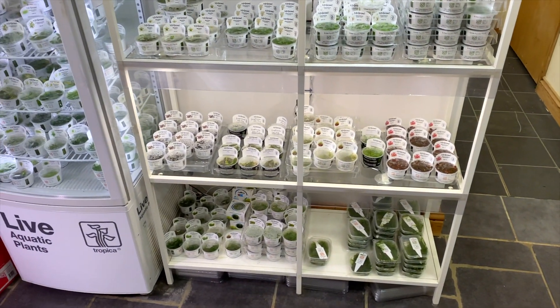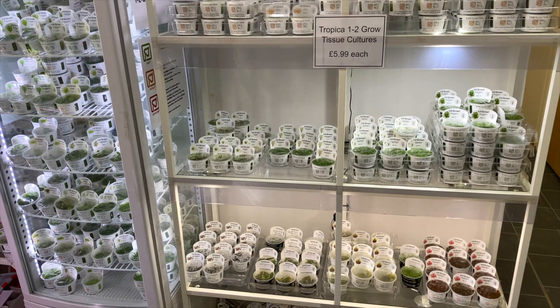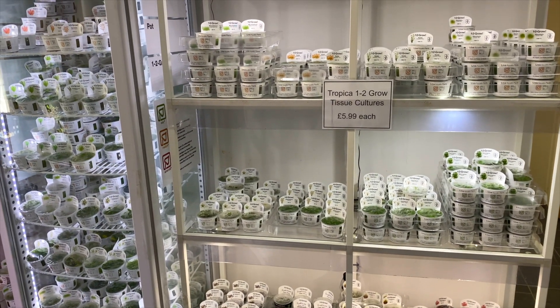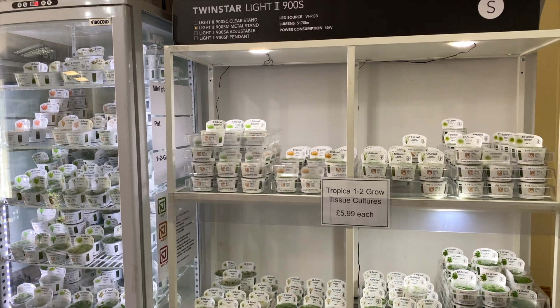This area over here is where they keep the in vitro plants. Buying in vitro plants is a really good option as they don't have any pests, snails, or algae on them. A few years ago there wasn't much variety in in vitro plants, but now over the years these plants have been made available and the options just keep growing every year.